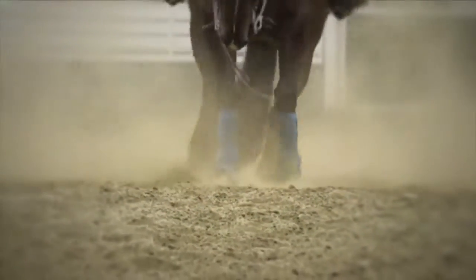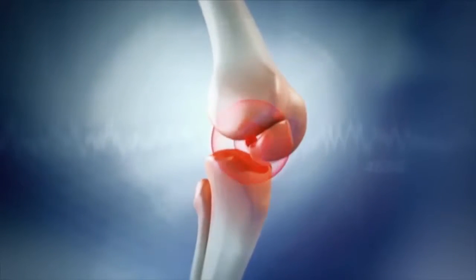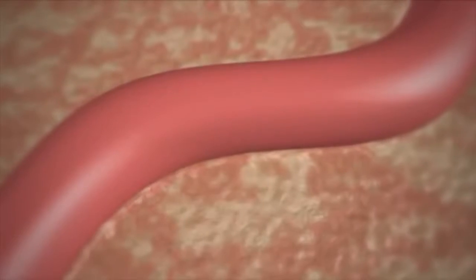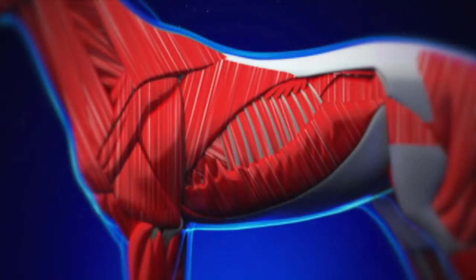When subject to intense physical activity, chronic inflammation is the main cause of muscle and articular pain in the horse's body. The most common causes are arthritis, for example, which will cause inflammation in and around the joints, preventing blood circulation imperative for healing and recovery. The accumulation of lactic acid in the muscle fibers is another major cause for pain and fatigue.